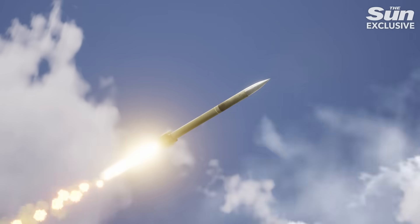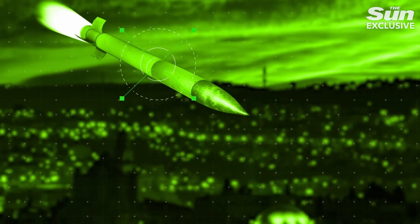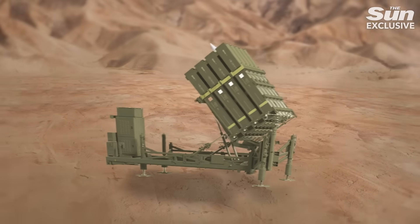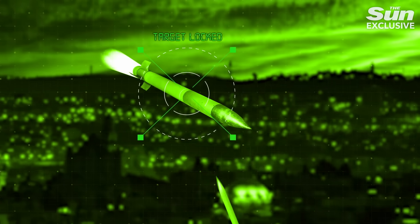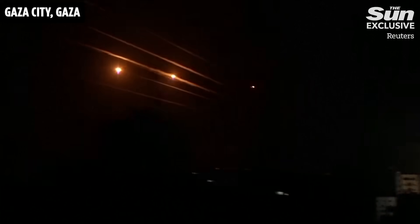How does it work? Incoming threats, like Hamas' barrage of rockets fired at Israel from Gaza, are identified by radar. The Iron Dome then fires a missile to intercept these threats, preventing them from hitting their targets.